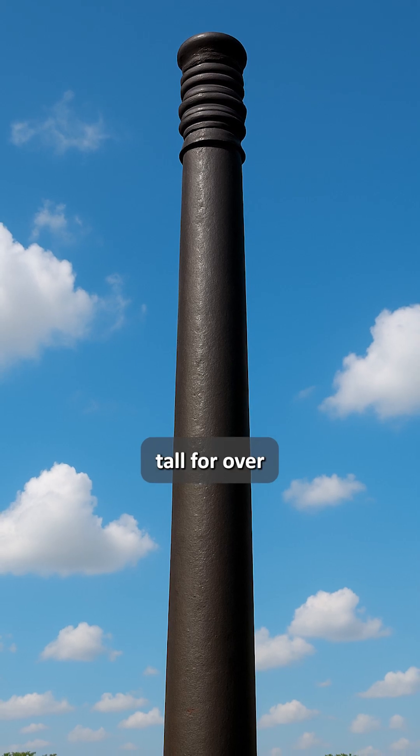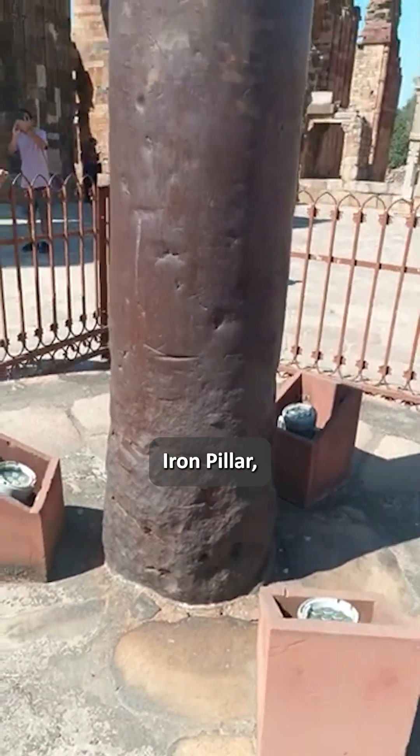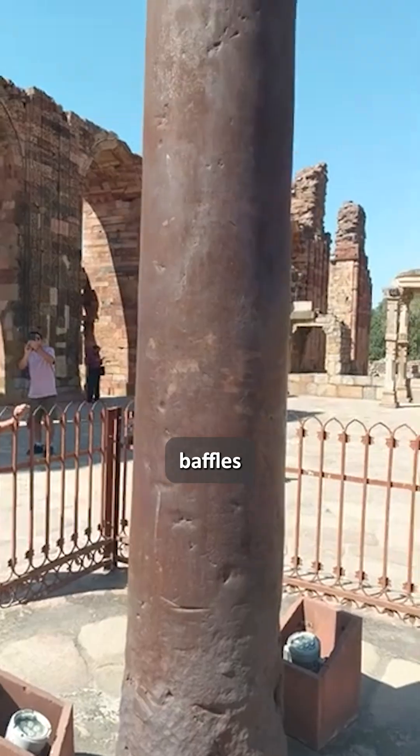Imagine a pillar of pure iron standing tall for over 1,600 years and never rusting. Welcome to the mystery of Delhi's iron pillar, a marvel that still baffles modern science.